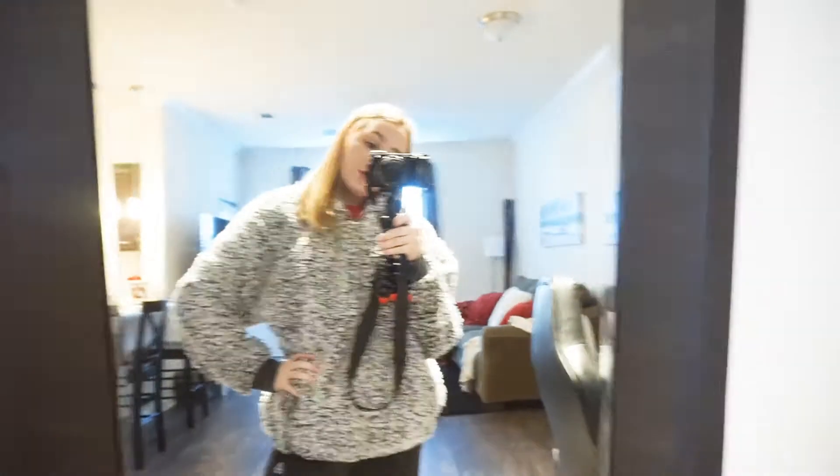You miss me while I was at work? So now that I'm home, you guys already know what the first thing I'm gonna do is — yep, comfy clothes it is.